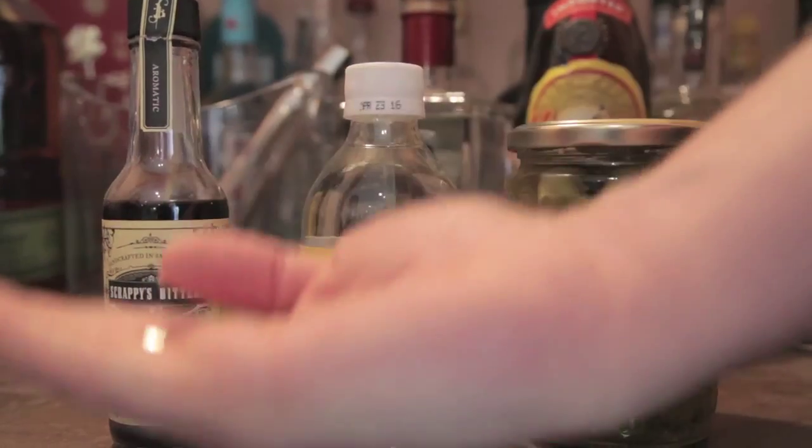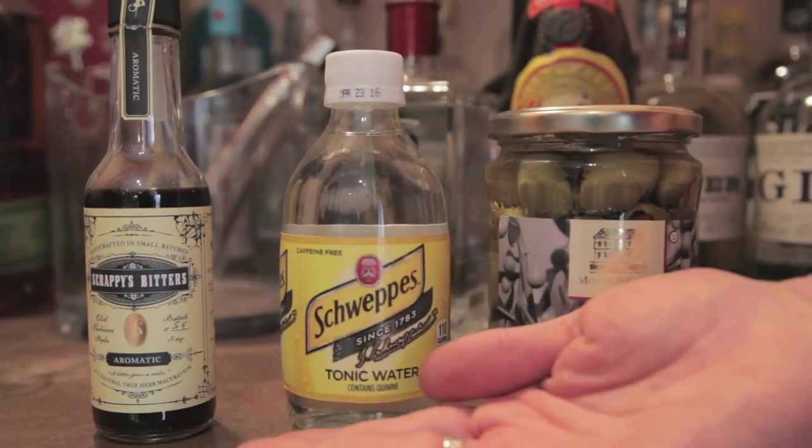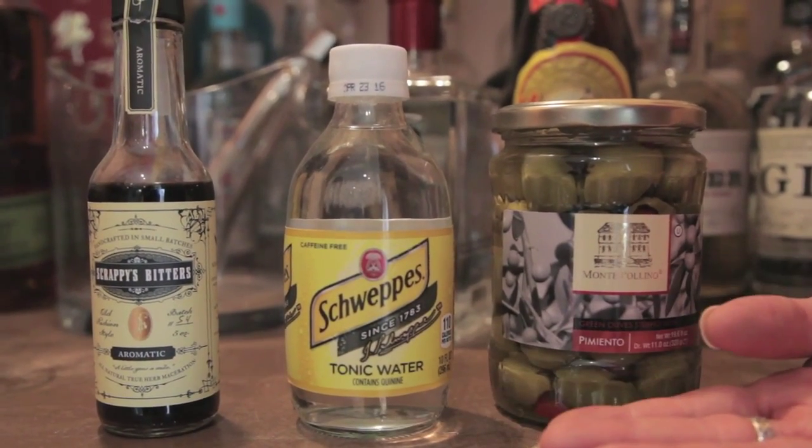Some other nice additions for your bar would be some aromatic bitters for your cocktails, or maybe some tonic. And of course, don't forget those olives, because only a dirty martini will do for a diva.